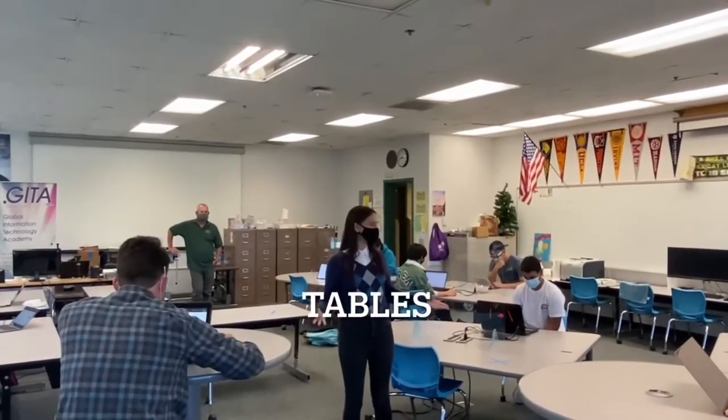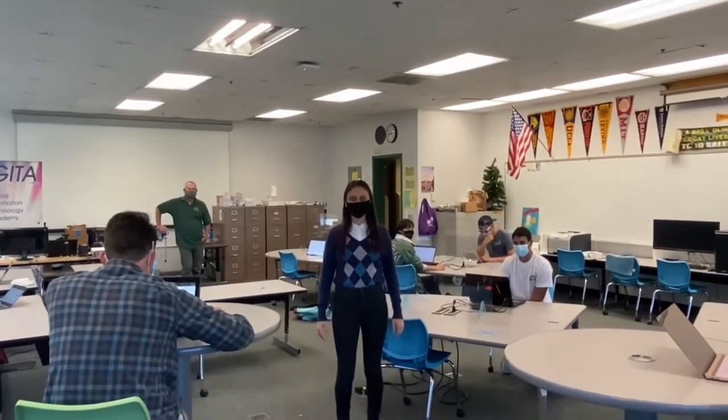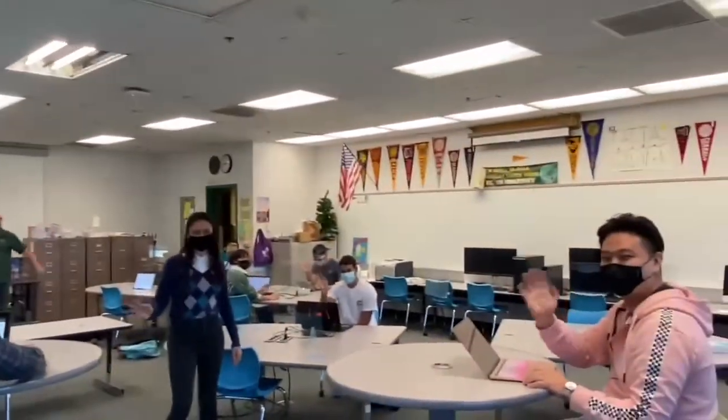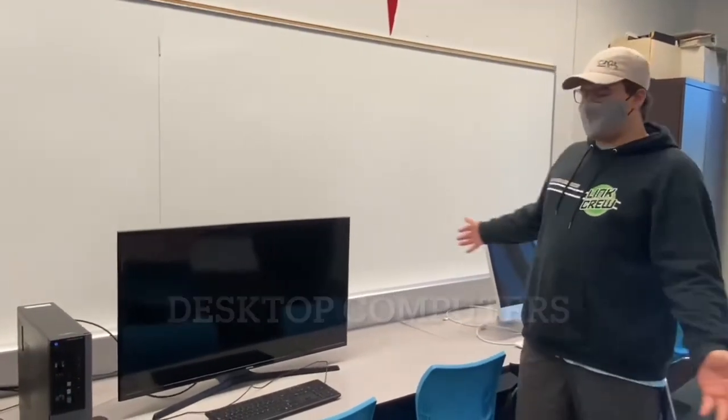Here we have several group tables that we can work at, which allows for a collaborative atmosphere. The Gator Room has a lot of extra computers for everybody to test out, and we also have printers for you to print out homework that you missed in your other classes.